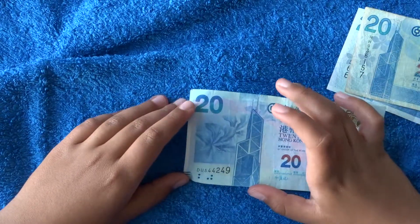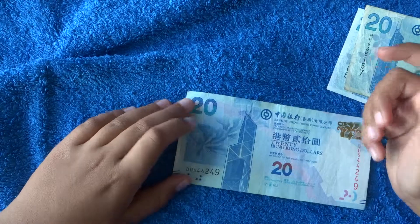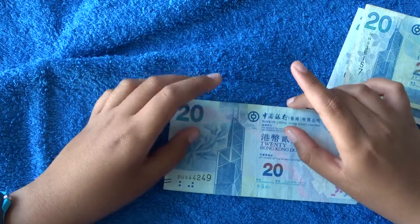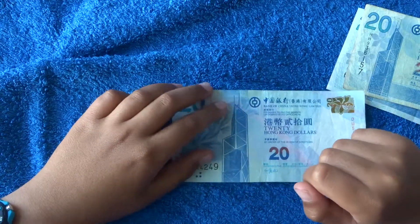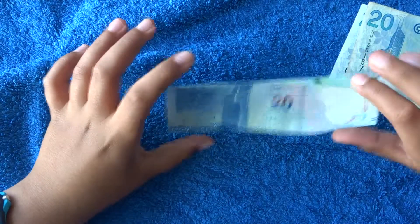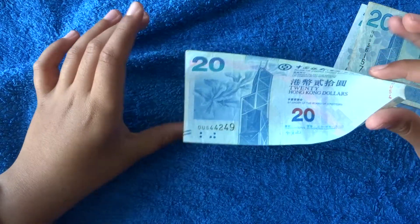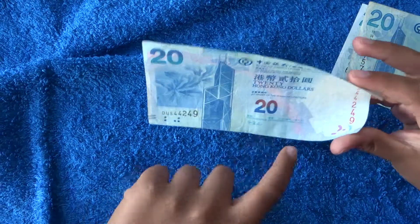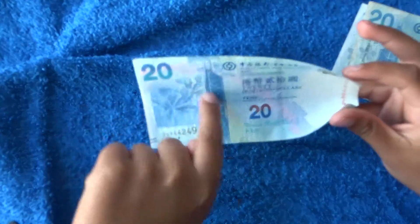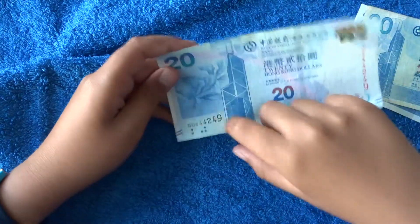I'm not sure which building this is on the front, but I'm assuming it's a really famous Hong Kong building. And if you just put it to the light, you can kind of see a watermark — it looks like a cog, to be honest.